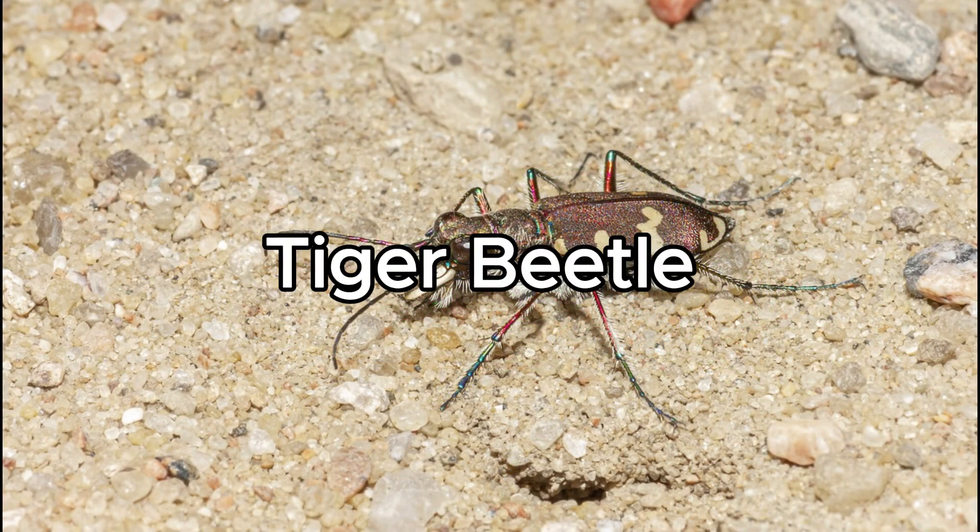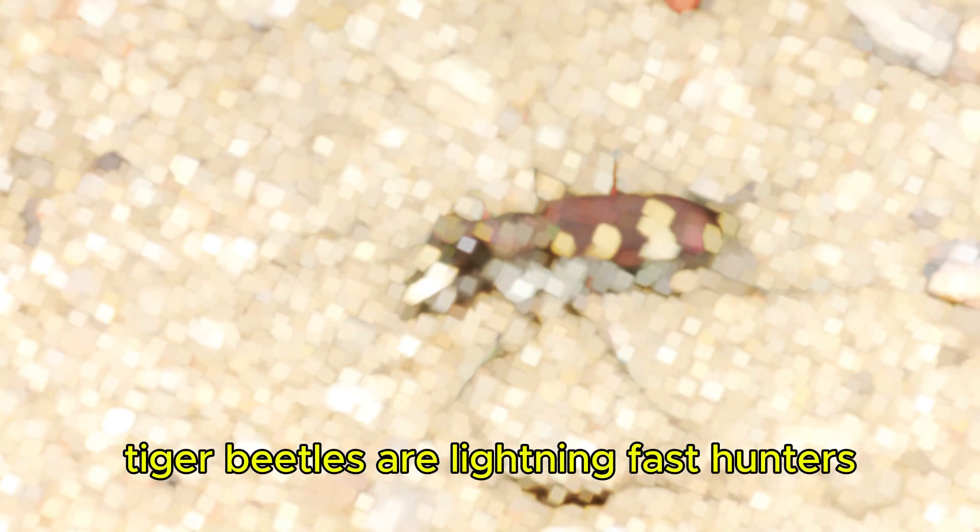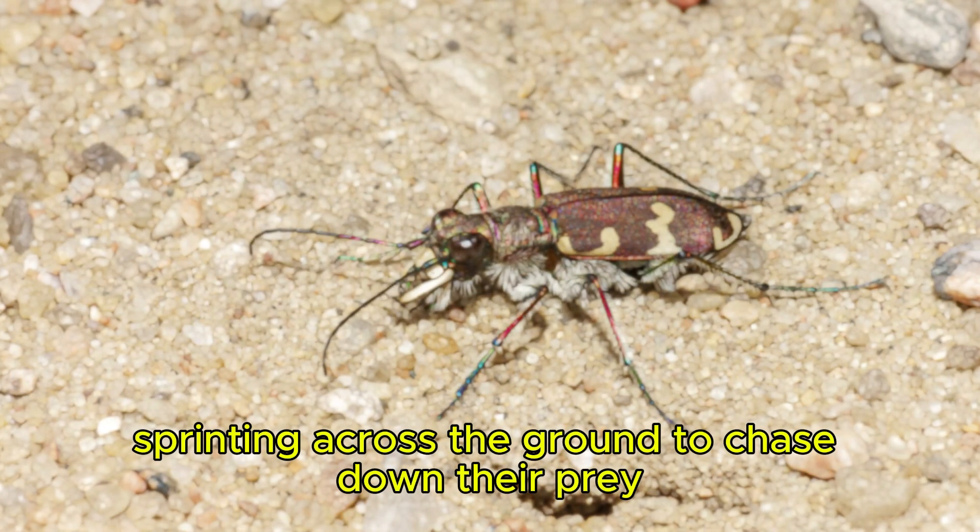Tiger Beetle. Tiger beetles are lightning-fast hunters, sprinting across the ground to chase down their prey.